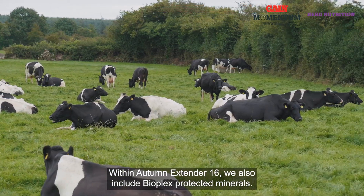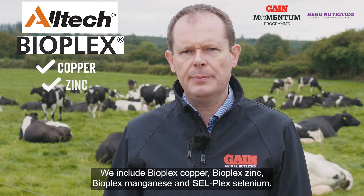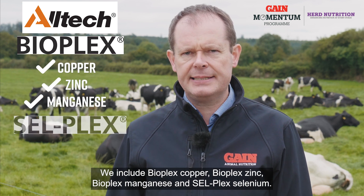Within Autumn Extender 16 we also include Bioplex protected minerals: Bioplex copper, Bioplex zinc, Bioplex manganese, and Cellplex selenium.